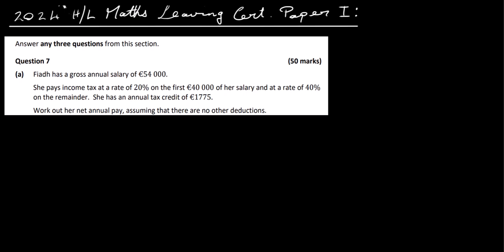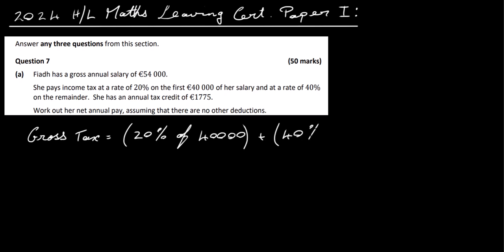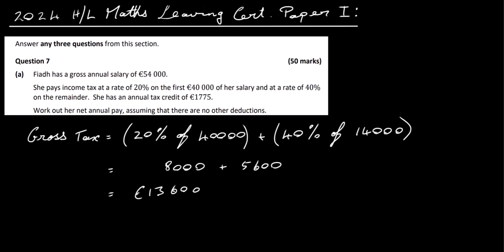This is fairly straightforward — really a Junior Cert kind of question. Let's work out the gross tax first. Gross tax is going to be equal to 20% of the standard rate cut-off point, which is €40,000, and then we add 40% of the remainder, which is €14,000. So 20% of €40,000 gives €8,000, and 40% of €14,000 is €5,600. Adding those gives €13,600. So that's the gross tax.